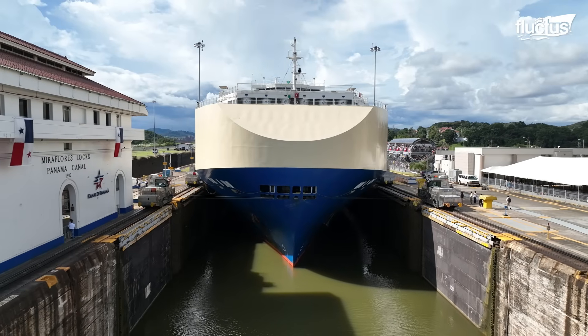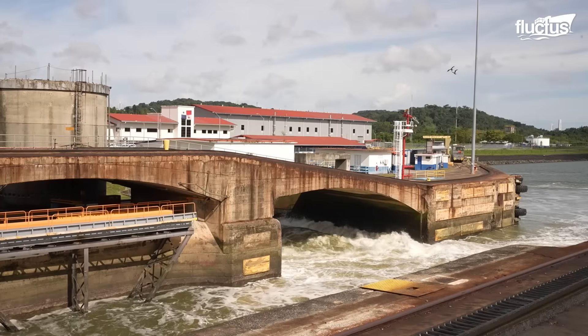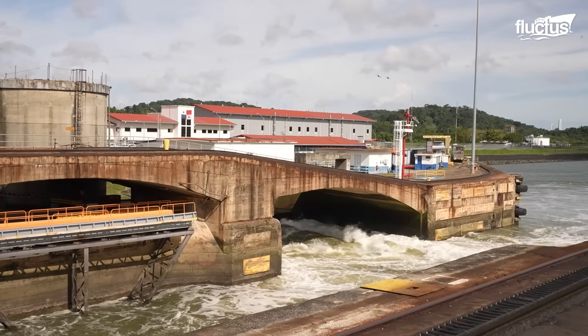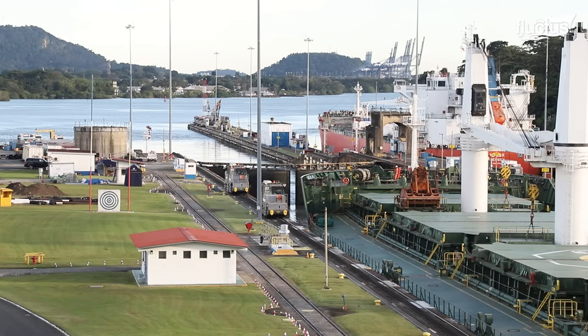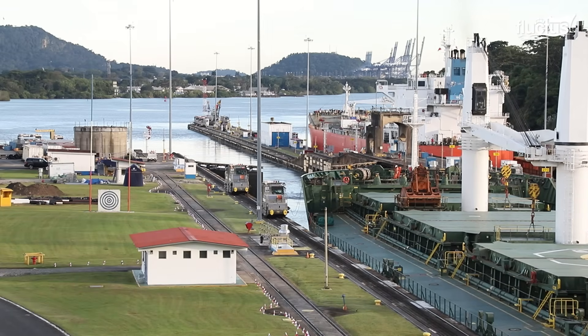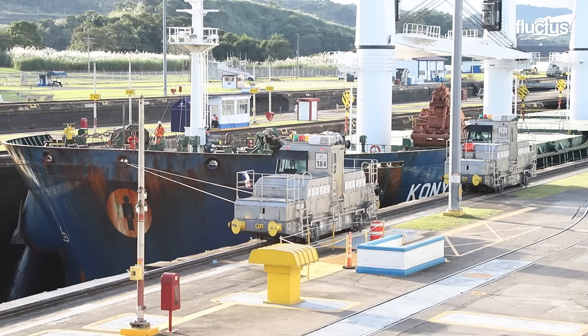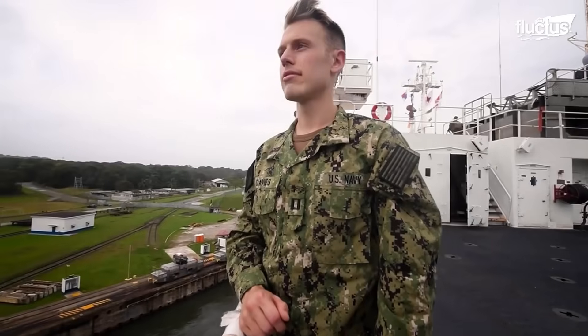Beneath the lock chambers, a network of giant tunnels directs water through side and center culverts. This system gradually equalizes water levels between each chamber, permitting the gates to open only when the pressure on both sides is balanced. It is a process that ensures the safe movement of every ship, from cargo carriers to naval vessels.